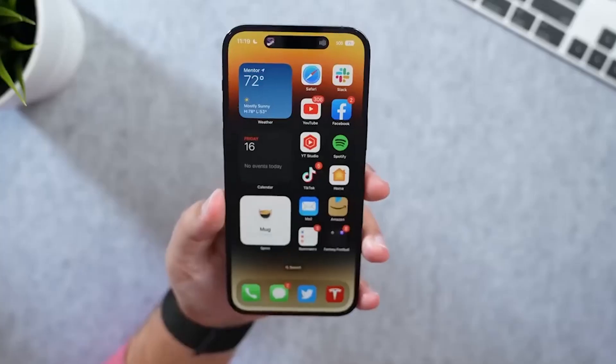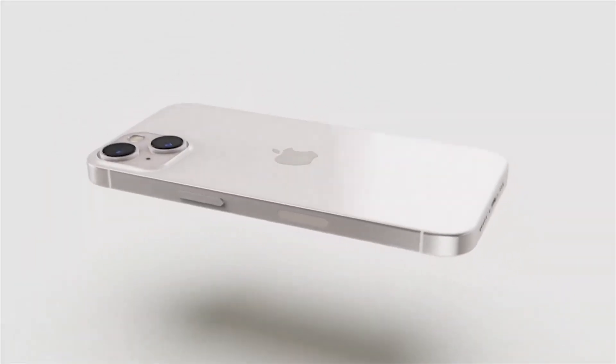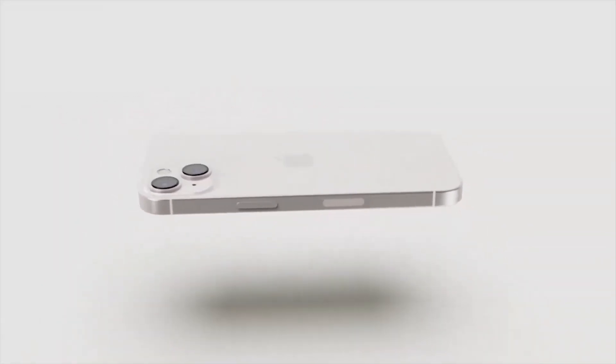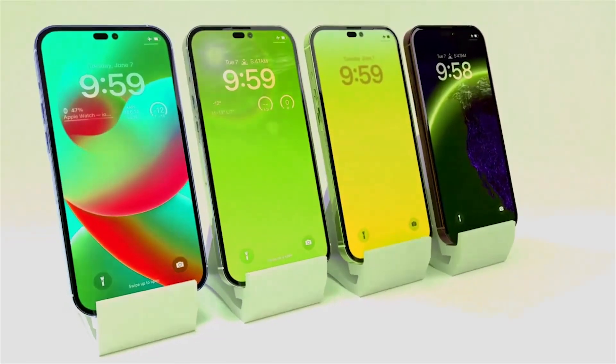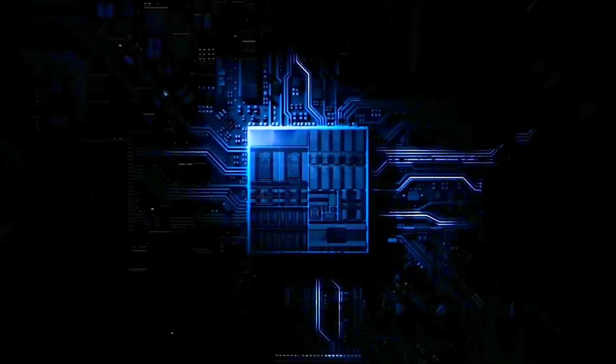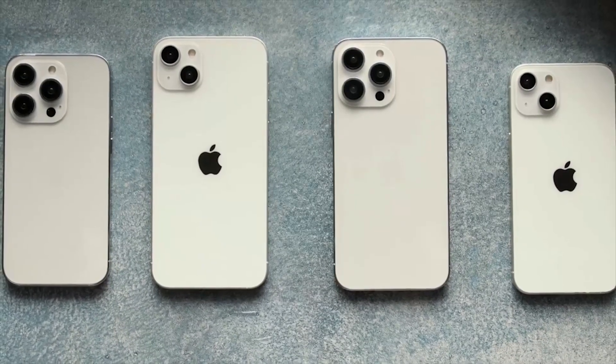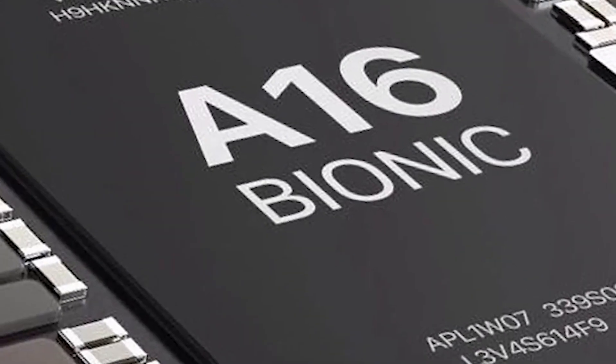And what better time for Apple to include USB-C than with the iPhone 15 Pro? The iPhone 15 Pro and Pro Max or Ultra may also come equipped with Apple's upcoming A17 Bionic chip, while the iPhone 15 and iPhone 15 Max models may launch with the current A16 Bionic chip.